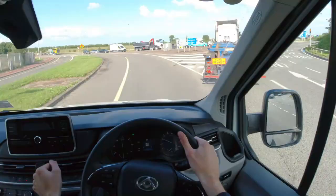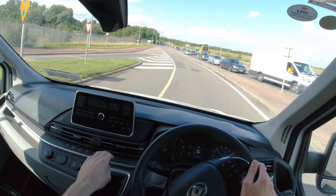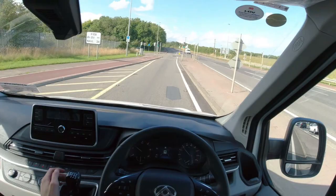Build quality to me seems okay, nothing feels loose or rattly. The majority of plastics used in here are scratchy but feel hard-wearing, which is all you really want in a commercial vehicle anyway.